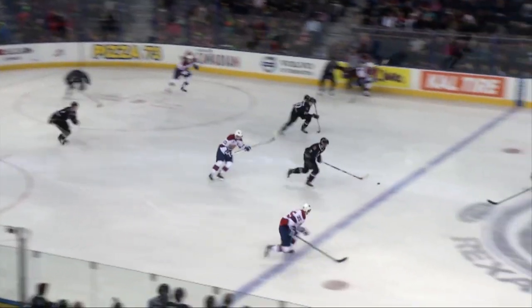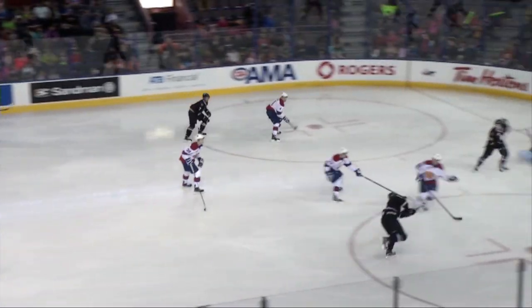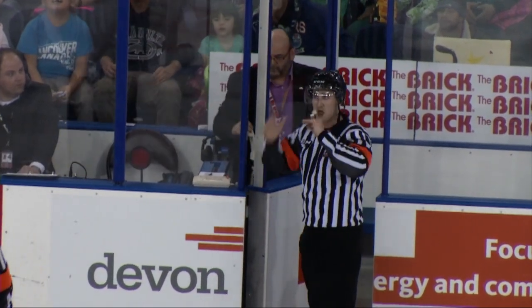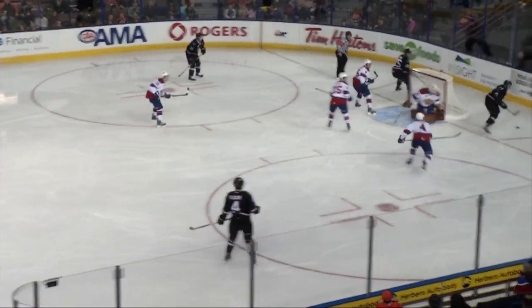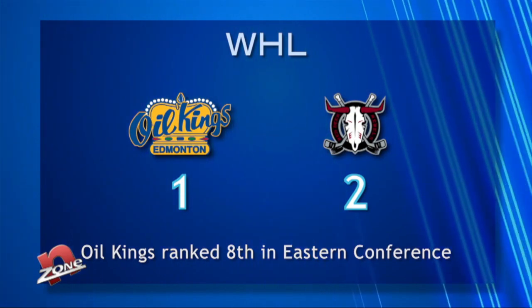Third period: a hooking call against Donald gives the Rebels a power play five minutes in. Fleury takes advantage and ties it up 1-1, but the play goes under review — it may have been tipped in by Adam Musil on a high stick. The goal stands. Bad luck continues for the Oil Kings as Fleury finds the back of the net from almost the exact same spot. Edmonton falls 2-1 to Red Deer. Coach Steve Hamilton, with palpable frustration, says the team had one nice play that resulted in a goal, with very average performance and penalty kill throughout.